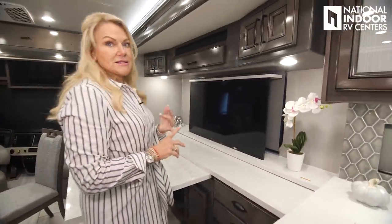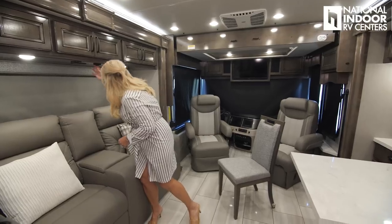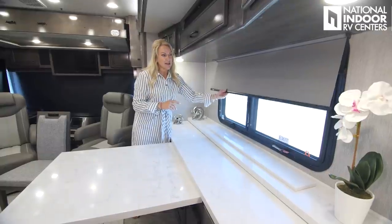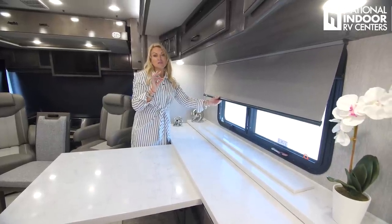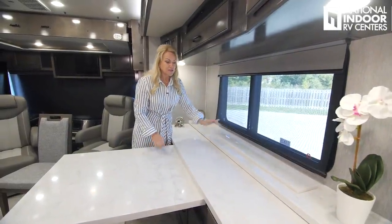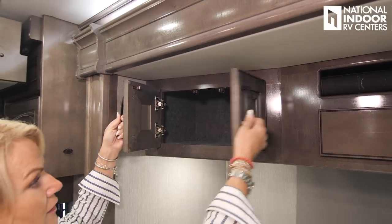We've also got our 50-inch Insignia TV — nice and big — which drops down. Then you'll see we have a big window, so you can sit here having dinner overlooking your patio. MCD shades — we've got the night shade, and note that those are color-matched to the interior package. I think Fleetwood is one of the only companies that does that — it just gives it that extra residential feel and beautiful decor. We've got the day shade as well. Nice counter space here, beautiful solid surface countertops, great storage above the dining area — it goes really deep in the back.